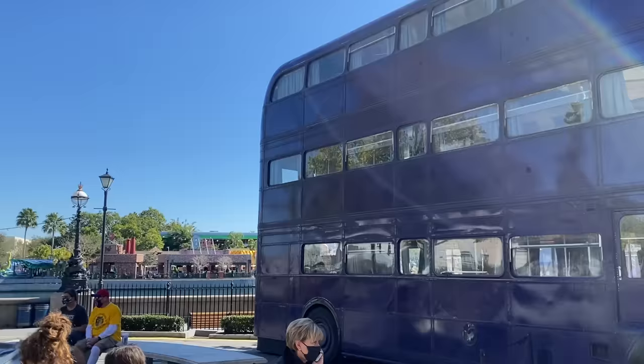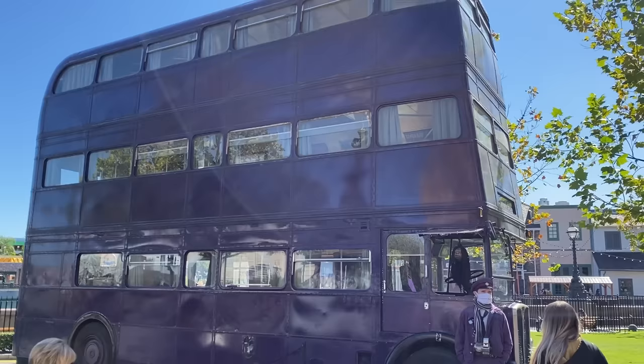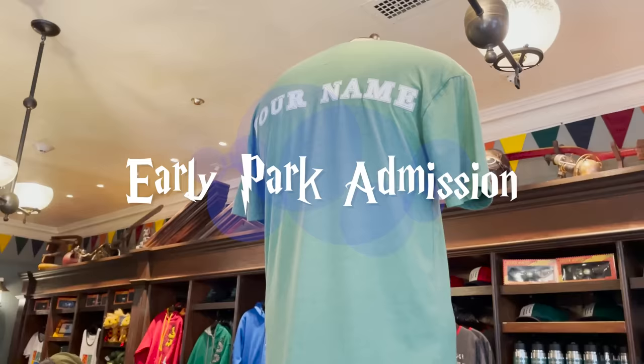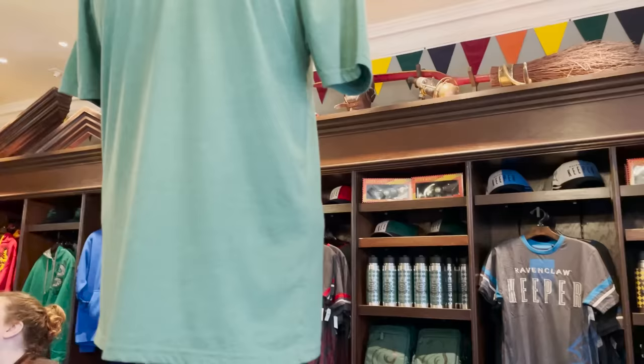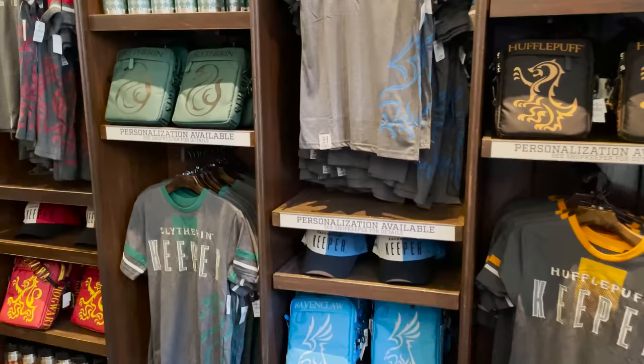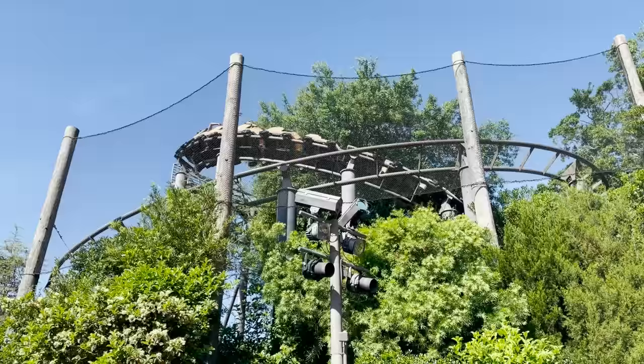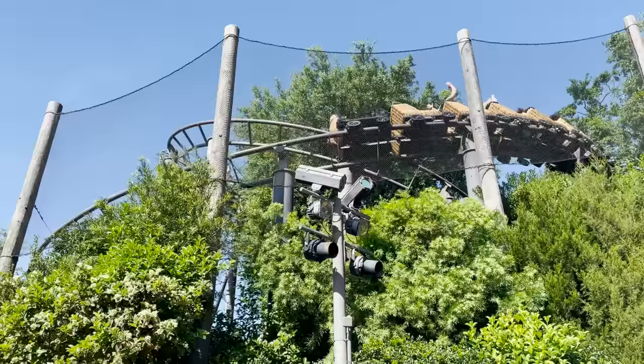Moving on to number 4 — take advantage of early park admission. We love early park admission because if you use it the right way, you'll get so much more done. At Hogsmeade, the attractions open for early admission are Flight of the Hippogriff, Harry Potter and the Forbidden Journey, Hagrid's Magical Creatures Motorbike Adventure, and Ollivander's Wand Shop. At Diagon Alley, Harry Potter and the Escape from Gringotts and Ollivander's Wand Shop are also open for early admission.